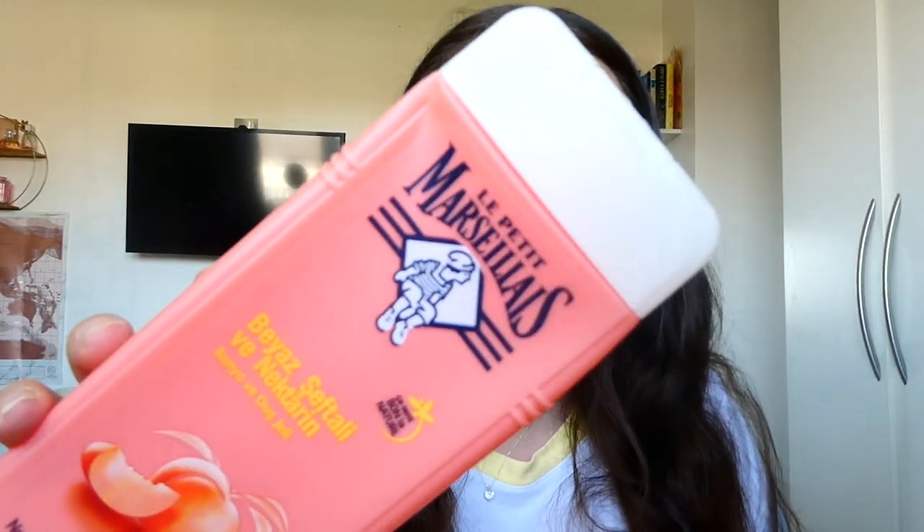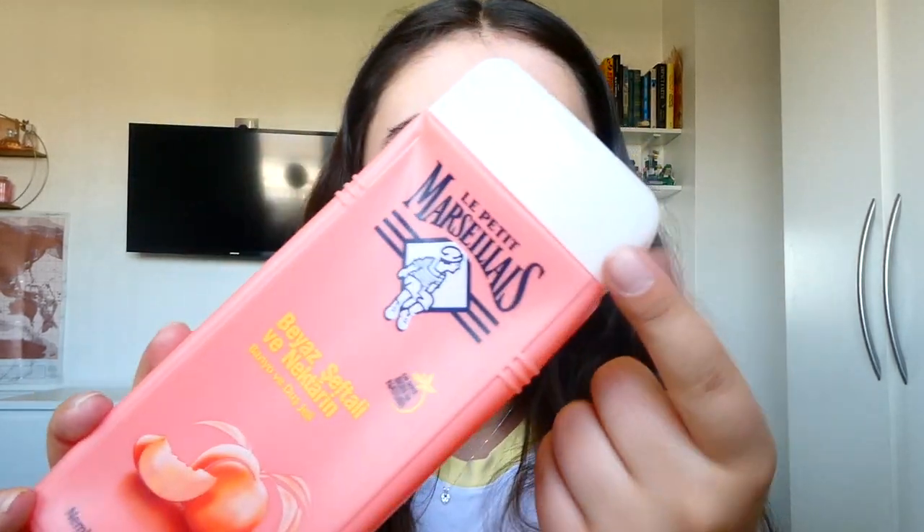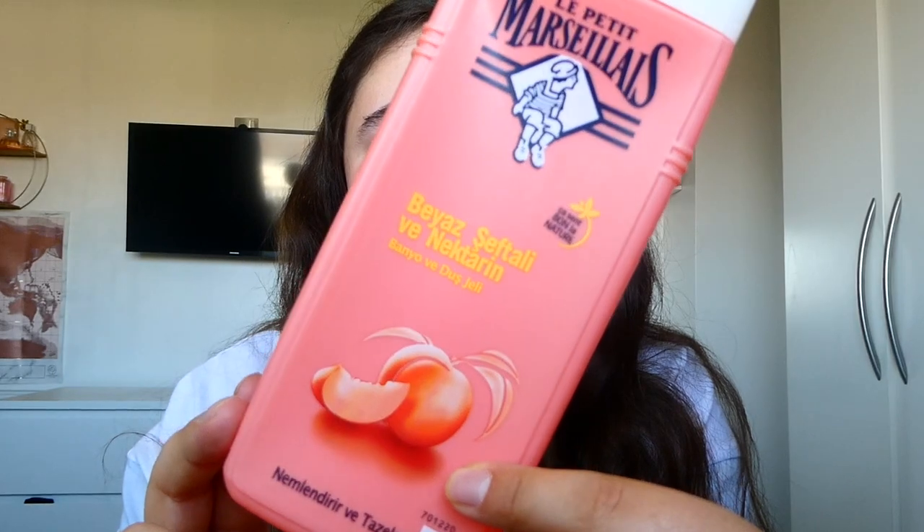When that was done I needed something else, so I chose this one from Turkey — a white peach and nectarine from a brand that looks pretty French, Le Petit Martiales. It's just a brand we got in Turkey and I picked this shower gel out last year when we went and brought it home. So yeah, white peach and nectarine — this was so, so good. Peachy and fruity, I really enjoyed it. We'll be looking to get more this summer when we go back to Turkey.